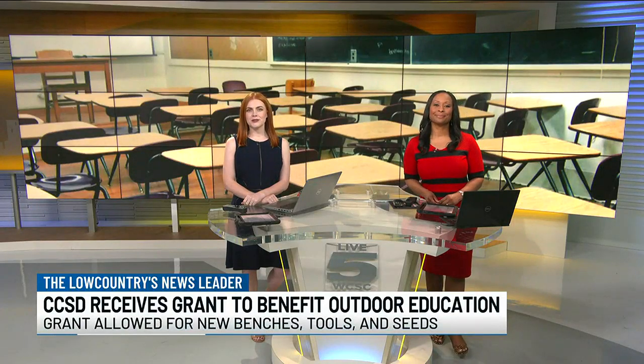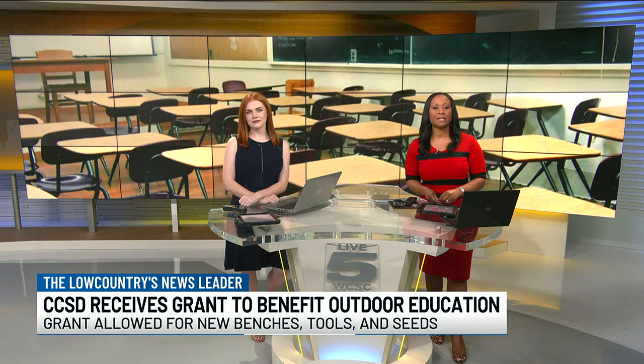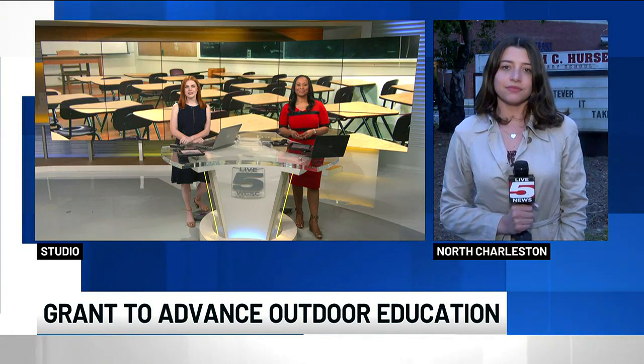This year, three different Charleston County schools got special funding to help students learn to respect and preserve our natural environment. C. Hersey Montessori School is one of those schools that received a Dominion Environmental Education and Stewardship Grant and will be using that money for educational outdoor spaces. Our Samantha Popovics joins us live from North Charleston this morning — tell us more about the impact of this grant.